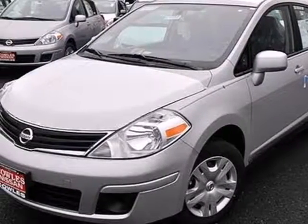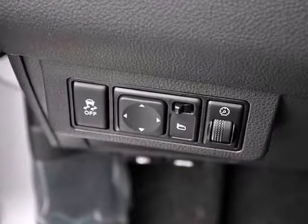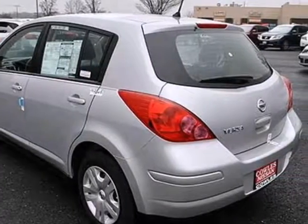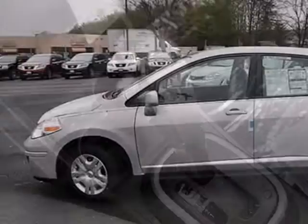It's a 2012 Nissan Versa. It comes with ice cold air conditioning, a tilt steering wheel, low tire pressure warning, and a CD player with AM FM stereo. Safety is standard with its front wheel independent suspension, front and rear stabilizer bars, and brake assist.